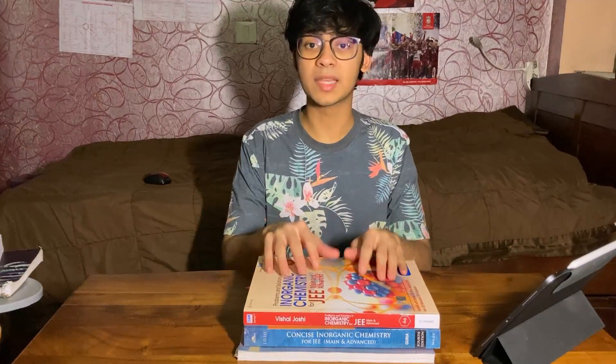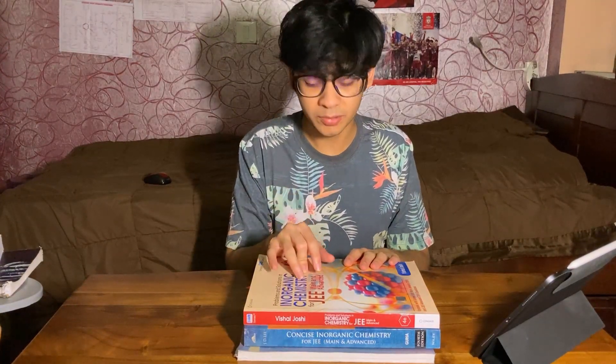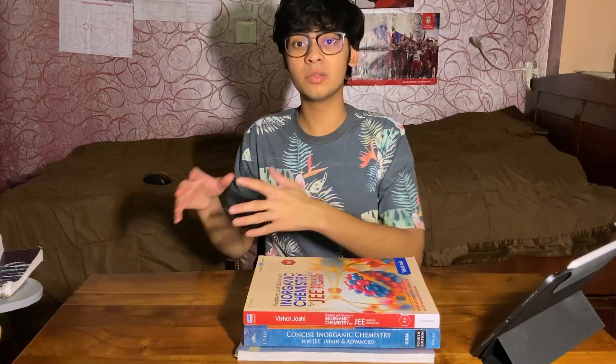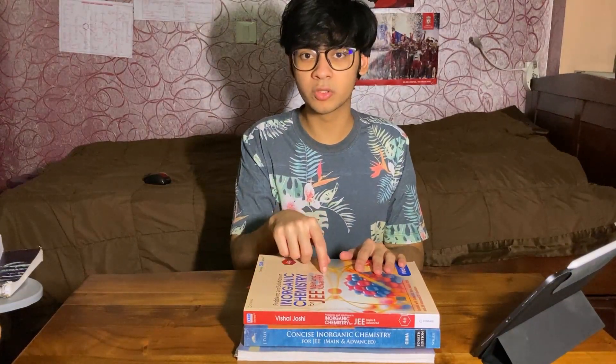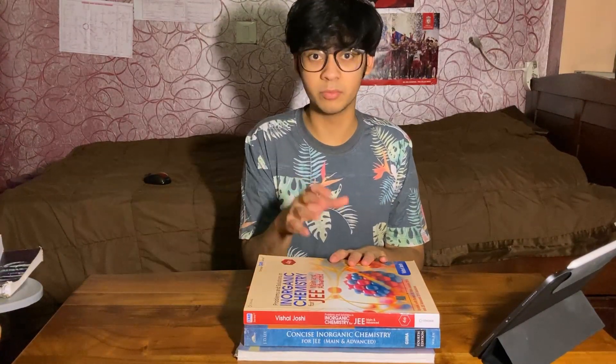Coming to question solving, this book from Cengage on inorganic chemistry was one of the best purchases I've made. Mostly because it contains problems from NCERT Exemplar, all the previous JEE Mains problems, all the previous JEE Advanced problems, in addition to exercises which have hundreds and hundreds of questions on their own. So it's an all-in-one package for inorganic chemistry — you'll find questions of every type from every book here. It's a one-stop shop. If you're looking to buy a book for inorganic chemistry question practice, you should definitely go for this because you won't need to buy five different books.